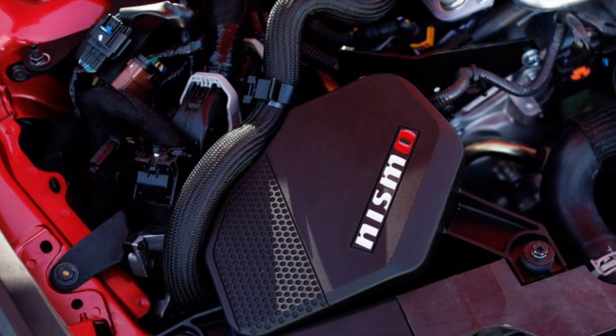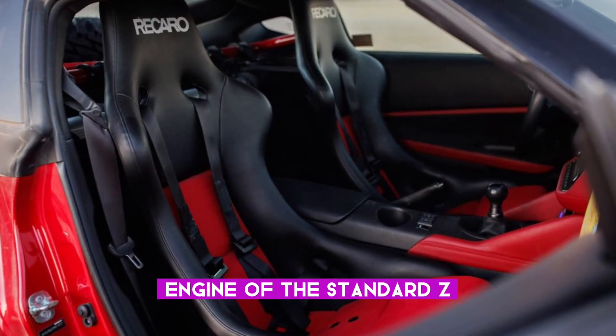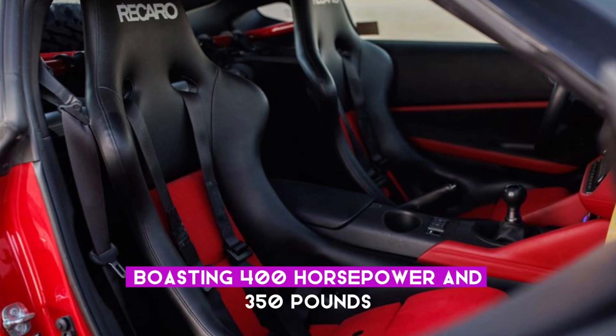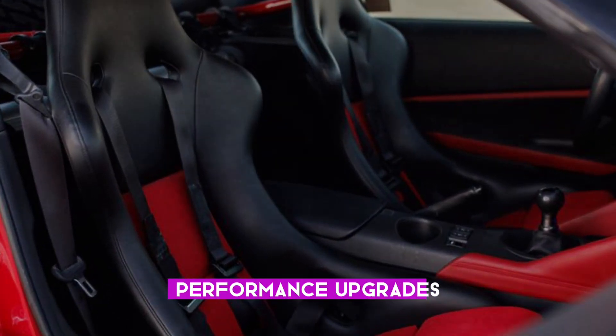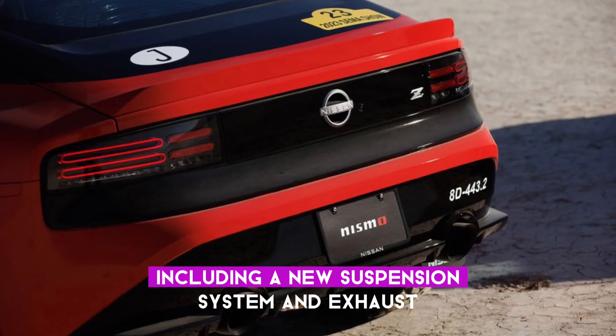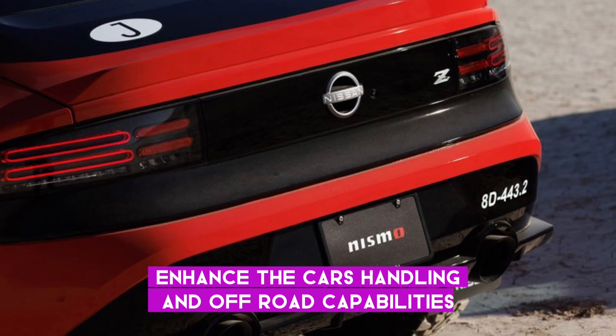Under the hood, the Z Safari shares the powerful twin-turbocharged V6 engine of the standard Z, boasting 400 horsepower and 350 pound-feet of torque. Performance upgrades, including a new suspension system and exhaust, enhance the car's handling and off-road capabilities.